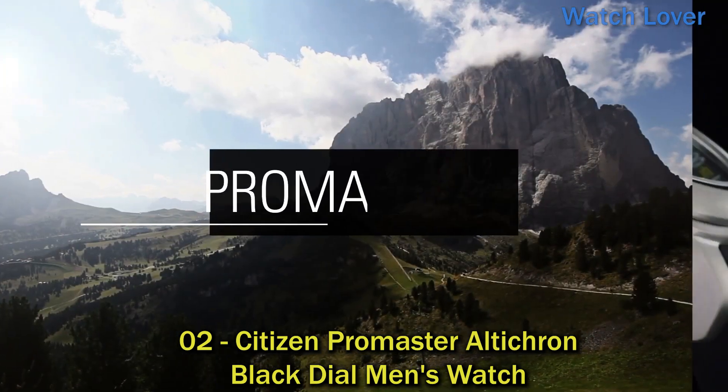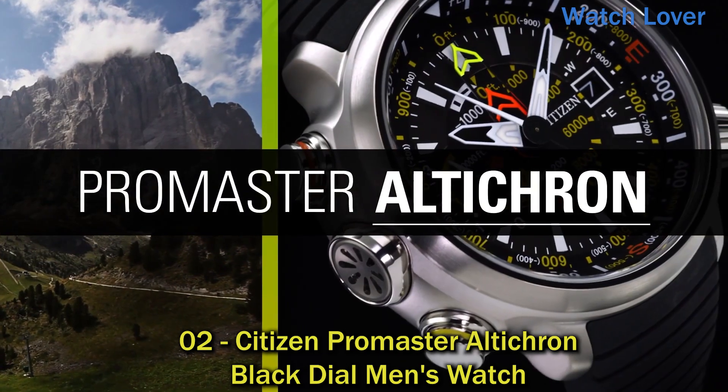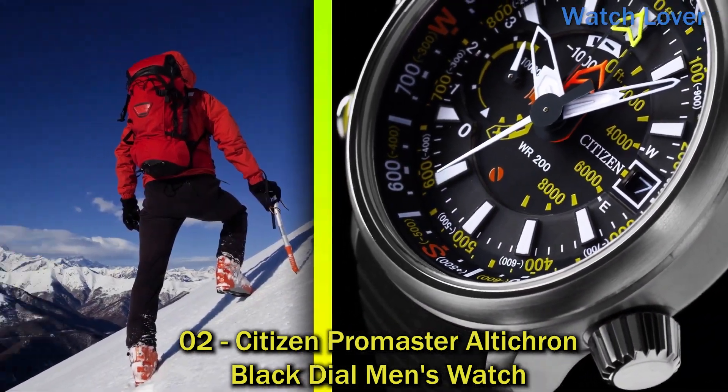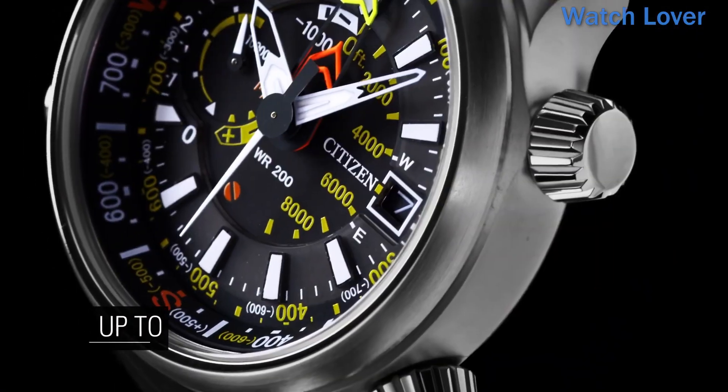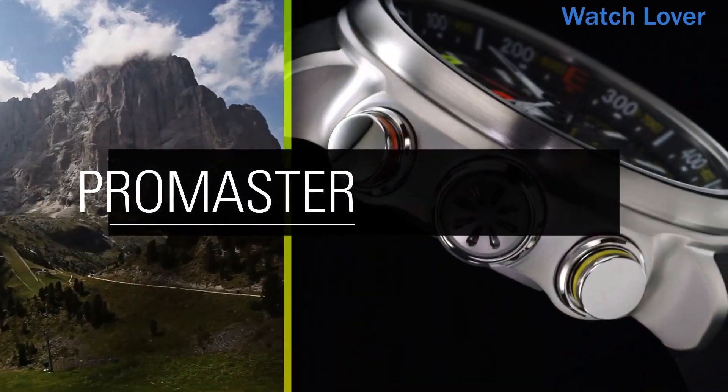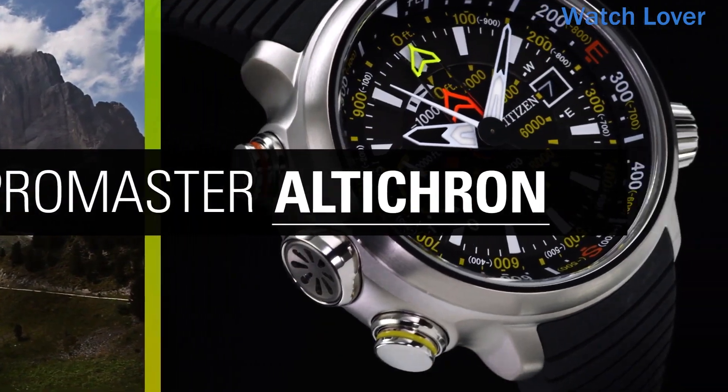Number 2: Citizen Promaster Alticron Black Dial Men's Watch. Professional Promaster watches for high-speed adventurers, with all the tools for the toughest terrain. Powered by any light source, continuously and sustainably, eliminating the need to replace watch batteries.